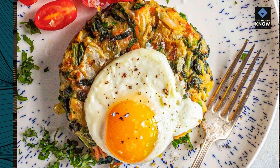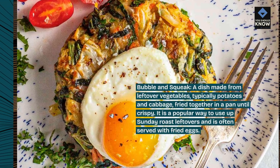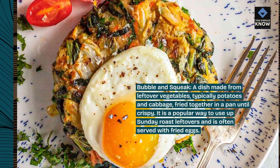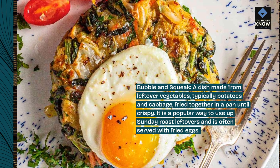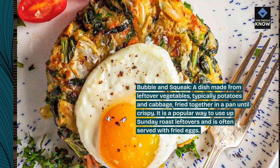Bubble and Squeak: a dish made from leftover vegetables, typically potatoes and cabbage, fried together in a pan until crispy. It is a popular way to use up Sunday roast leftovers and is often served with fried eggs.